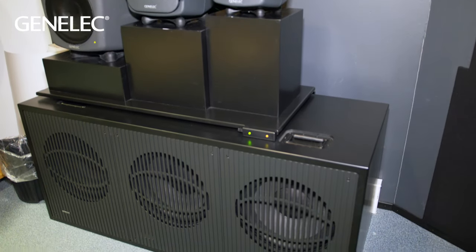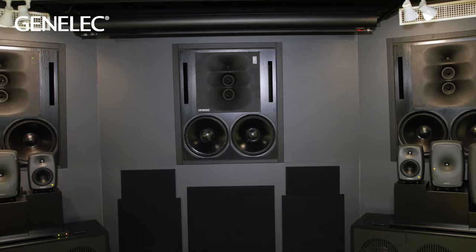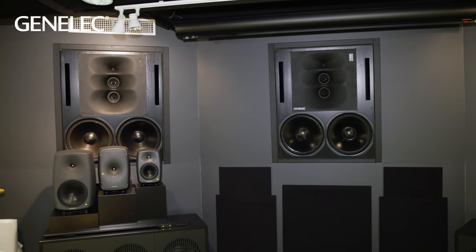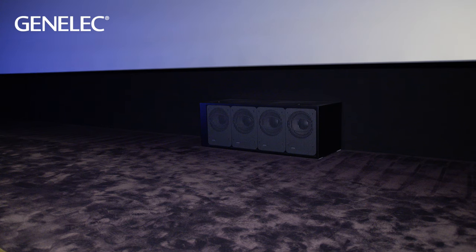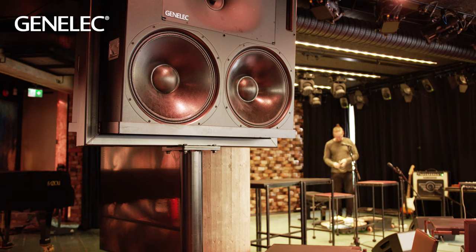Genelec's Smart Active Monitors are designed to make the most of all modern acoustic environments. As studio space becomes limited and listening areas more confined, recordings are taking place in a wider variety of locations, many with minimal acoustic treatment.